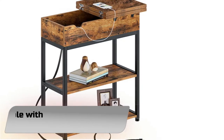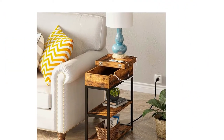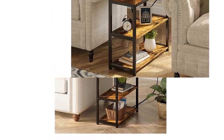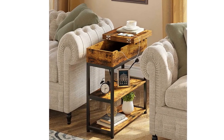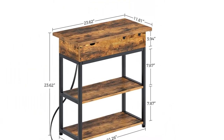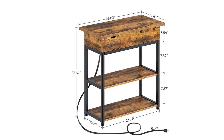Number 3: Rollenstar End Table with Charging Station. A narrow side table with a drawer and two shelves offers ample space for storage. The flip-top drawer provides concealed storage, and the vintage wooden shelf offers open display space where you can place decorative items, phone lamps, books, and more. Great for living room, bedroom, home office, and small spaces.